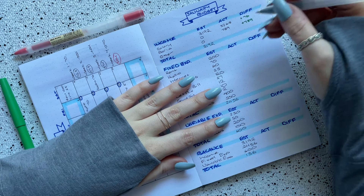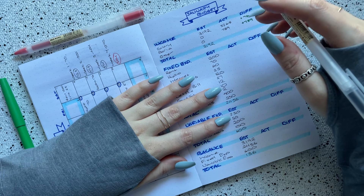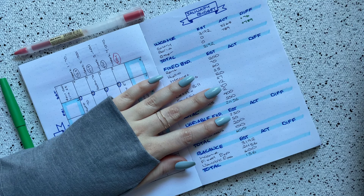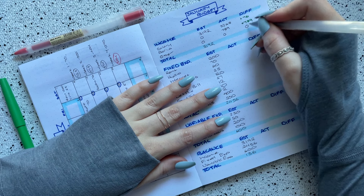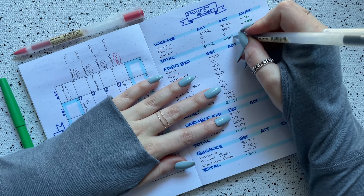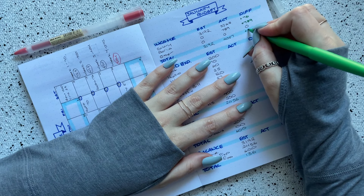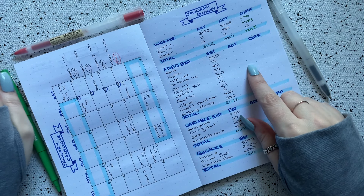I always list out a line item for other income in case I have any other sources for the month, but I don't have any side hustles or other income, so it was actually $0 — no difference there. So the total income I had for the month of January was $4,057, which ended up being $865 more than I expected, which is awesome.